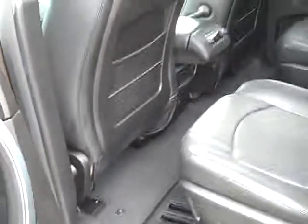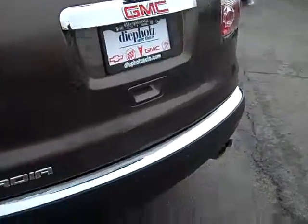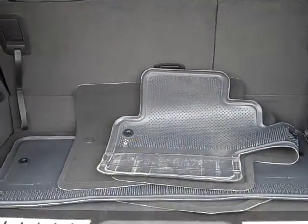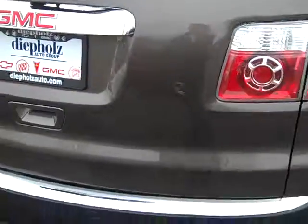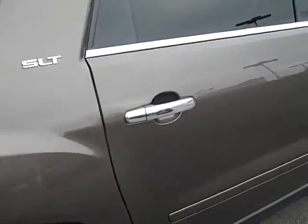The carpet throughout is in very, very well maintained condition. We are talking about an SLT package. Walking around, the paint is in very, very good condition. Looking in from the back, there are of course three rows of seating. The cargo space doesn't look like it's been used hardly at all — very, very good condition. Walking down this side, the paint throughout is in good shape.